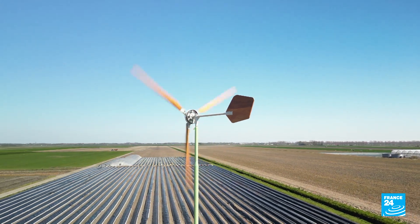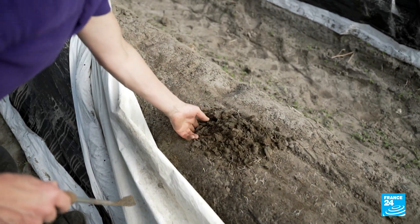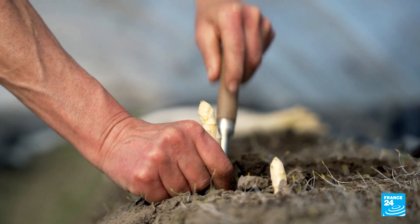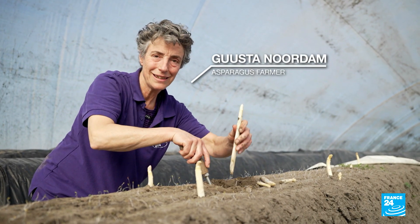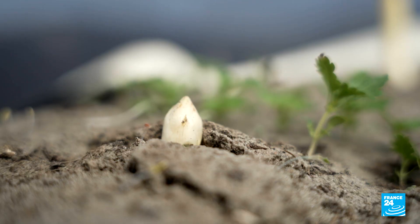We are a small family farm. We grow asparagus — 21 tons of asparagus. That's what we grow per year.